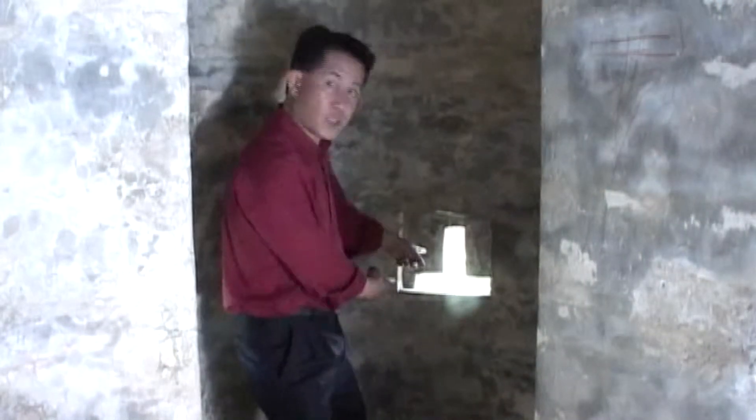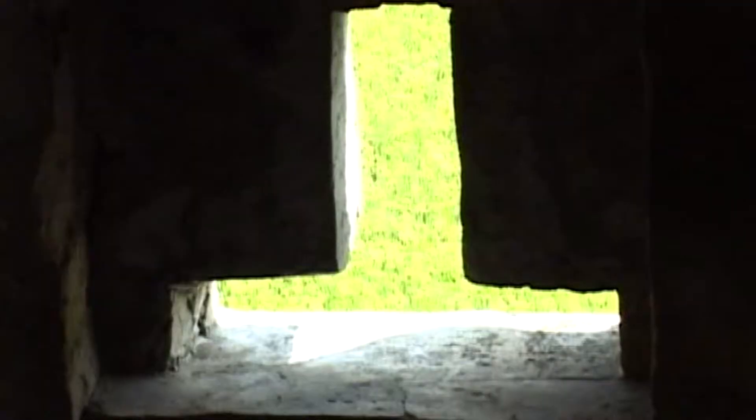Here I'm in a turret, and these are the gun slits — one, two, and three. There's a hole here where you can even throw stones and shoot out from the hole down below. Look at that.